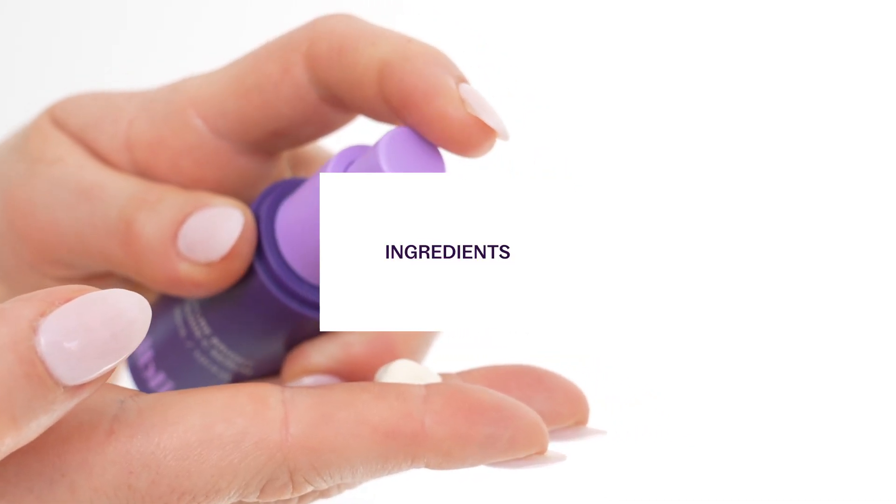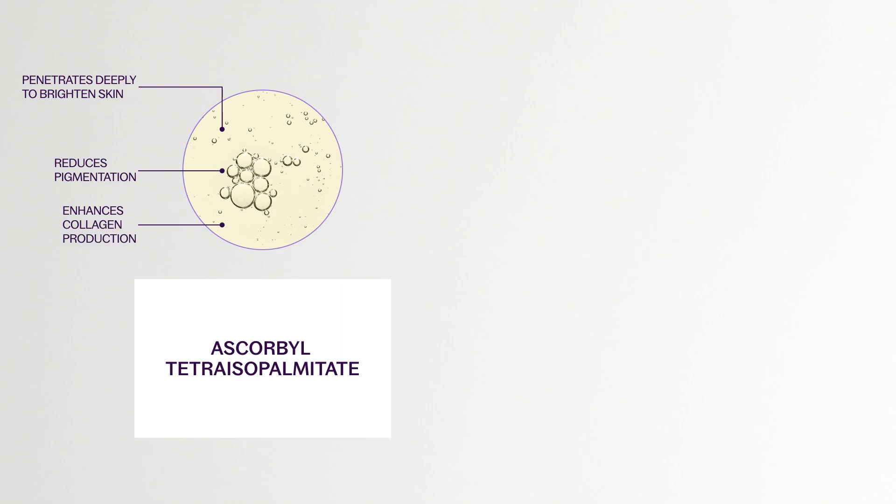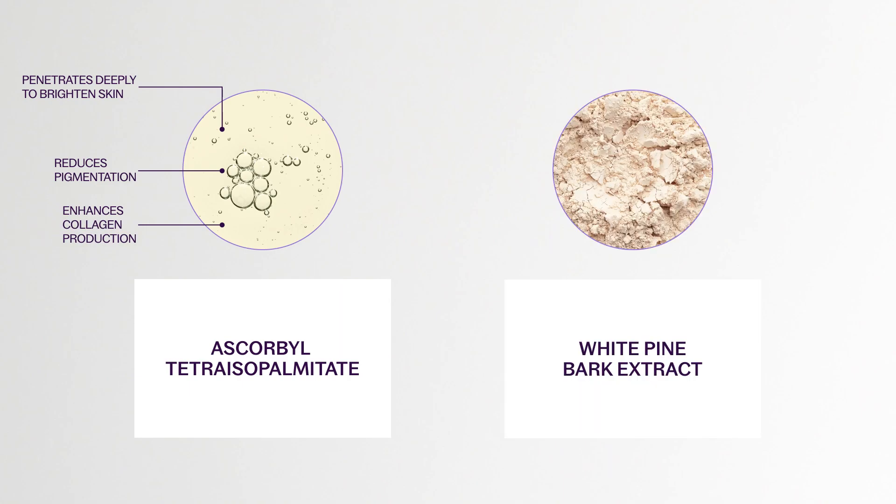The key ingredients are a combination of ascorbyl tetra-isopalmitate, which is an oil-soluble, potent and stable form of vitamin C, along with white pine bark extract, which is a clinically proven ingredient to brighten skin and get fast results. These ingredients work together in reducing pigmentation and dark spots, brightening the skin and smoothing uneven skin tone.